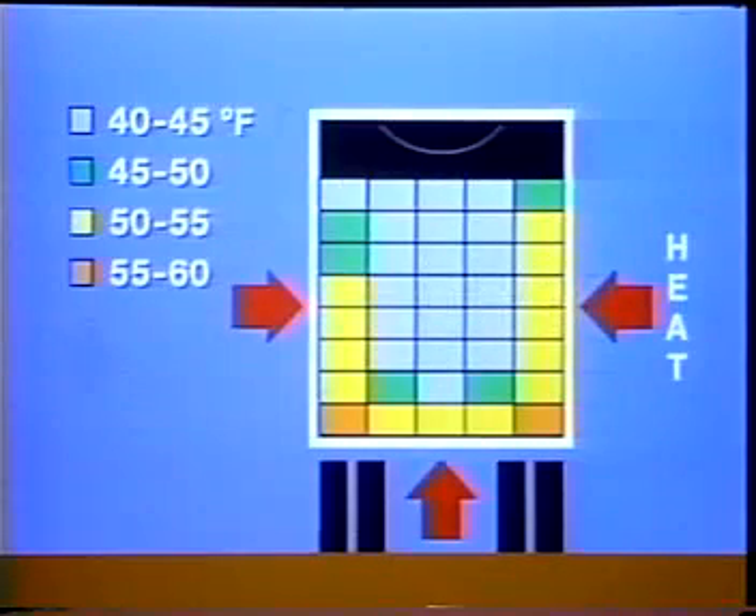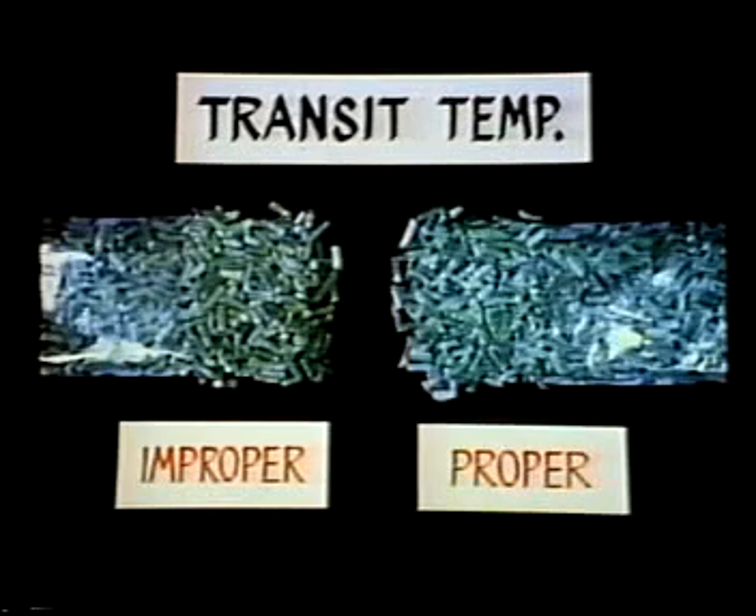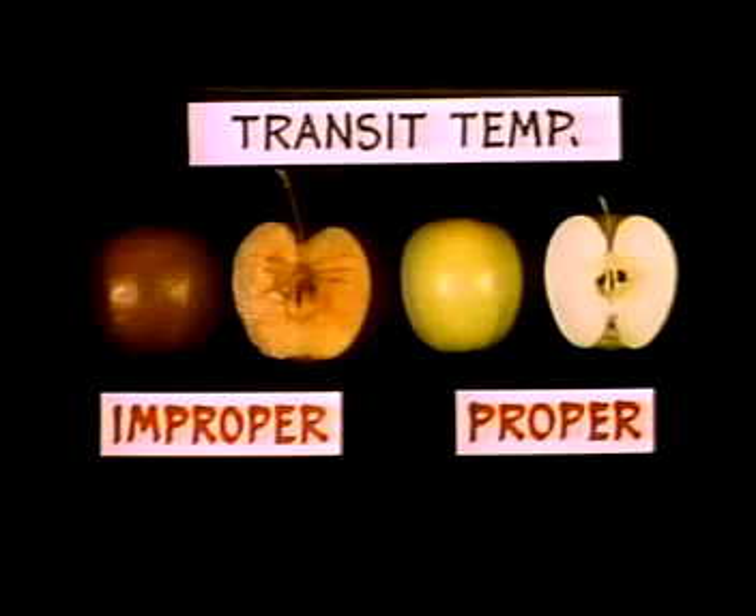Although this truckload of lettuce was loaded at 39 degrees, much of the product touching the walls and floor arrived at temperatures above 50 degrees. On the right, you can see the condition of some of the coolest lettuce in the load. Compare that with the lettuce on the left, which was loaded against the walls — poor loading caused it to be rejected at the market. Improper loading of frozen products can also cause damage: the discolored beans on the left were allowed to thaw in transit and refreeze, while the bright green beans on the right were held at the proper temperature. In the winter, loading against trailer walls and floor can cause freezing, such as we see in the apples on the left.